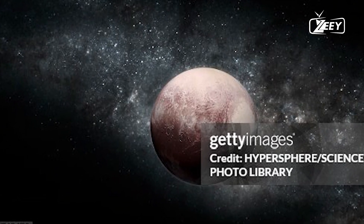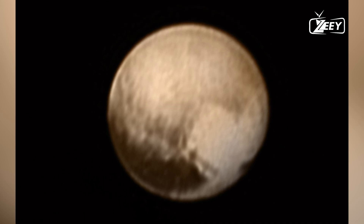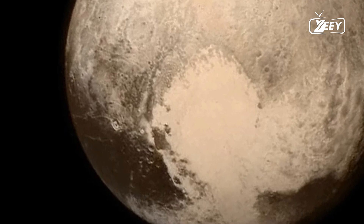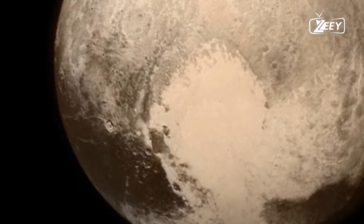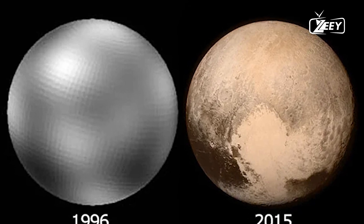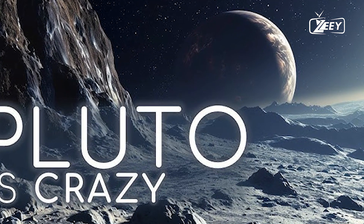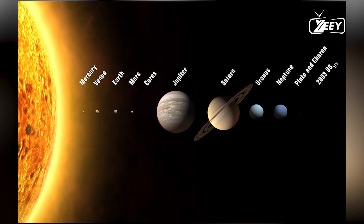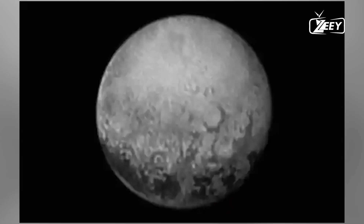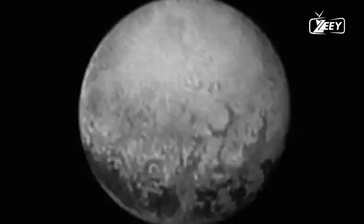These blades rise up to a kilometer high like skyscrapers. Scientists believe this bladed terrain forms similarly to penitentes on Earth, where snow or ice sublimates — turning directly from solid to gas without becoming liquid. However, penitentes on Earth are much smaller, typically around 5 meters tall. The most intriguing features unique to Pluto's far side are the long, dark lines crisscrossing each other, found directly opposite Pluto's heart-shaped feature.